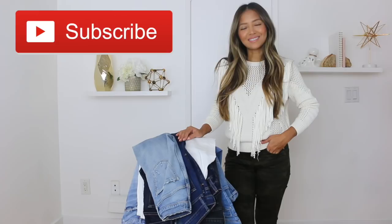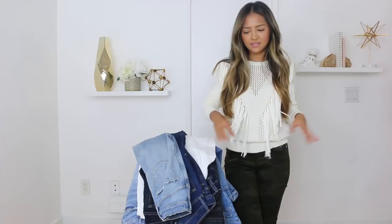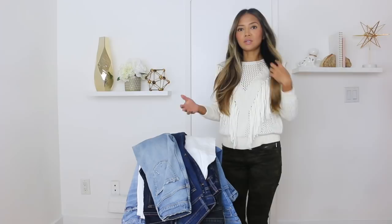If you're new to my channel, don't forget to like and subscribe. Okay, so this is just a whole pile of denim jeans of different brands. Right now what I have on is this tassel fringy sweater and I just have on some camo jeans from Zara.